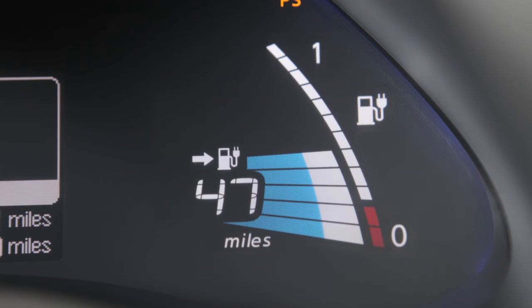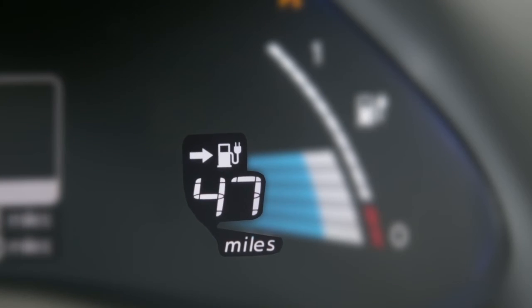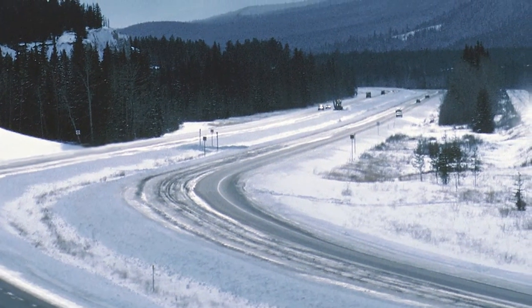The driving range will vary every time the vehicle is fully charged based on the actual average energy consumption from the last time the vehicle was driven. Vehicle range may be reduced in temperatures below negative 4 degrees.